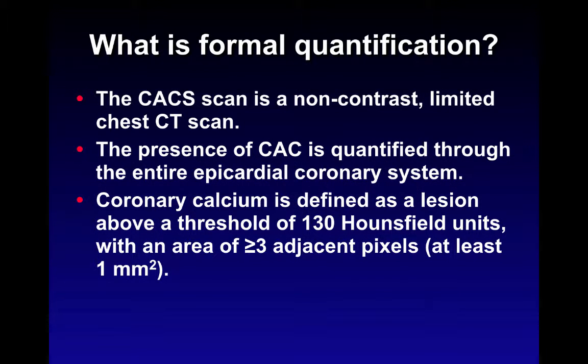How do we perform it? Formal quantification — the Agatston scoring — is done on a non-contrast limited chest CT scan using ECG gating to keep the heart as static as possible during imaging. The presence of calcium is assessed in the entire epicardial coronary system. The software looks for pixels with a threshold of at least 130 HU per pixel with an area of at least 3 or more adjacent pixels, roughly equivalent to 1 mm² of arterial wall.